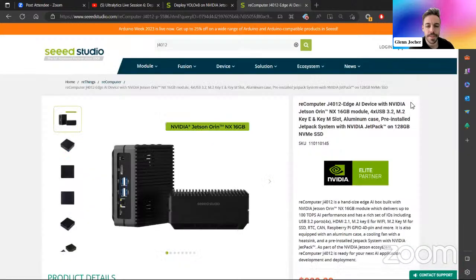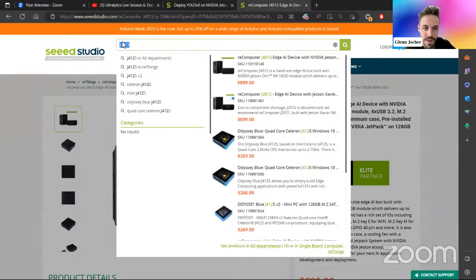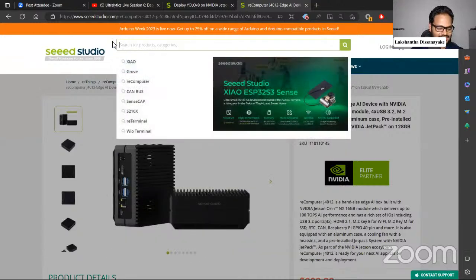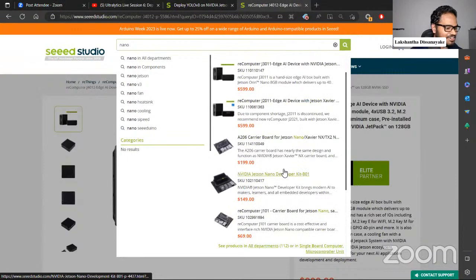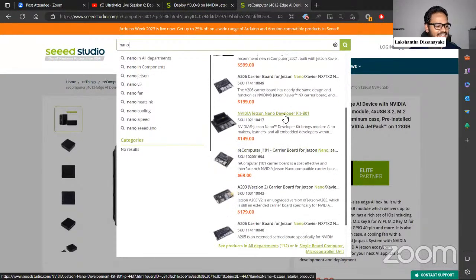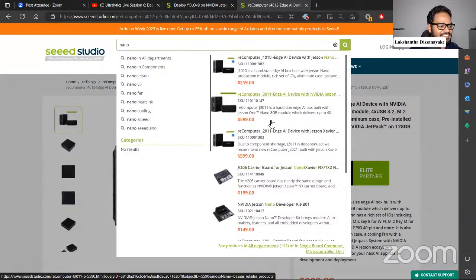What about the very entry level Orin Nano device, the 4GB one? The Nano version is more popular. We have the nano as well — the dev kit is the most basic one, at $149. To get more performance, you need to pay more — that's how it is.